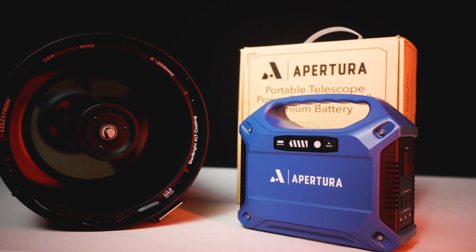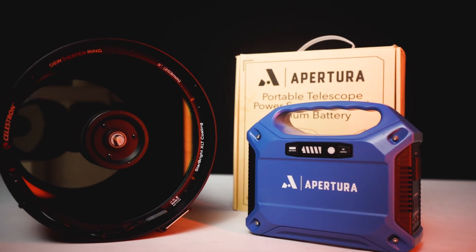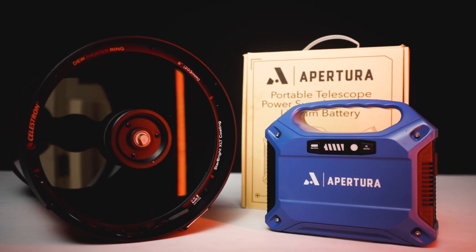One thing to consider with go-to telescopes is that you need some way to power them. If you want to take them out to dark skies, keep this in mind. The Apertura Portable Power Supply is a lightweight, rechargeable battery pack that provides power to your telescope, smartphones, tablets, and many other USB-powered devices. You can find a video on the Portable Apertura Power Supply in the description below.